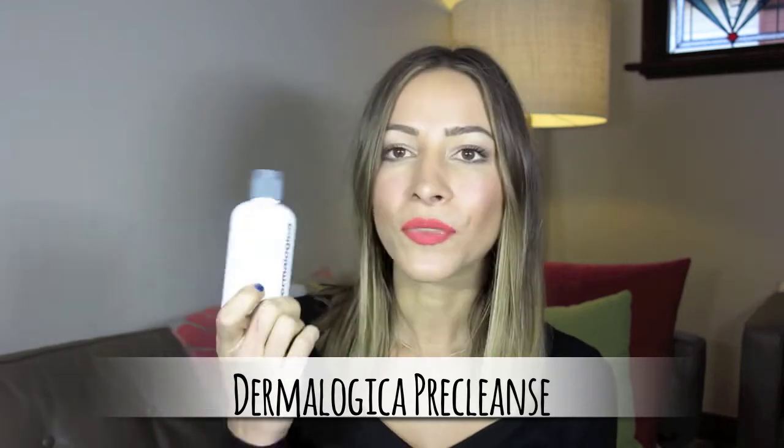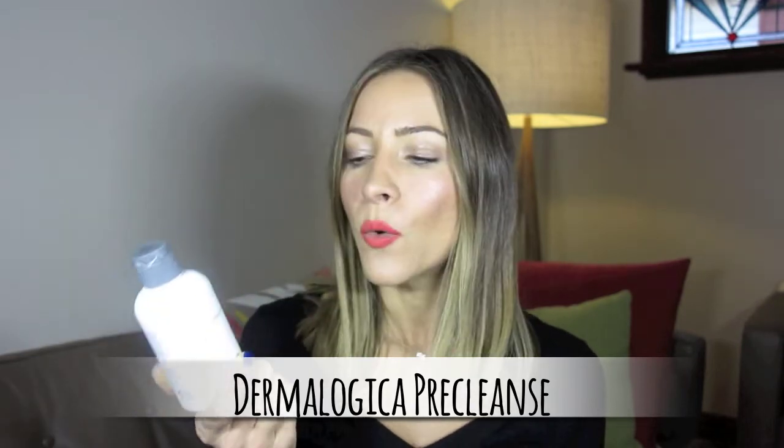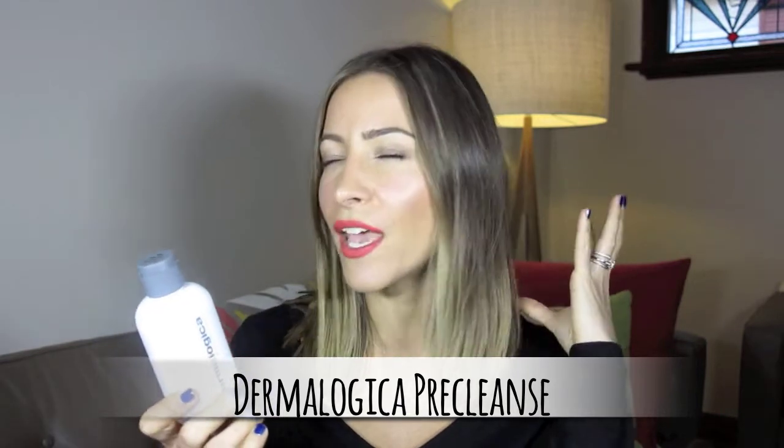So the first product I want to show you today is the Dermalogica Pre-Cleanse. I am a big fan of Dermalogica products. When I lived in the UK, makeup artists could register with them and get sponsored, so I always carry this pre-cleanse in my kit. I was so happy to rediscover it because it is a brilliant product. It's oil-based — and don't be scared of oil-based products, they are fantastic. It absolutely dissolves every bit of makeup, sunscreen, and pollutants from your face.